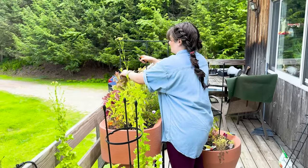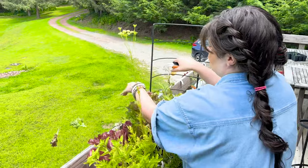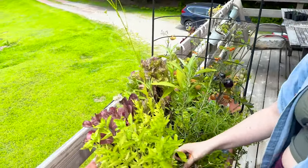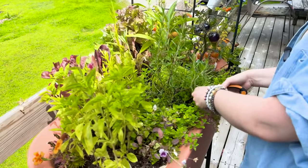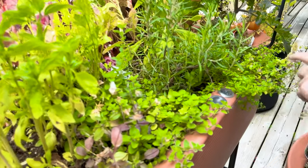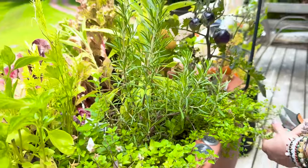We've got a lot of gorgeous sage. We have a couple of bolted lettuces, but a lot of the lettuce hasn't bolted, so we'll still be able to get a couple of good salads out of this. Our oregano has taken off. The rosemary is doing great. The thyme has started to bolt — we're just going to remove these flowers before the whole plant kind of gets ruined.